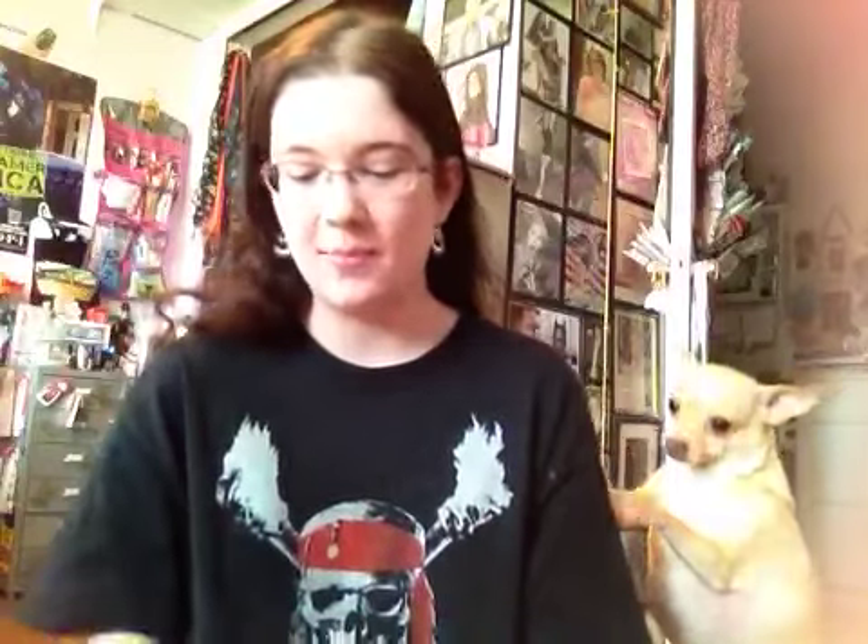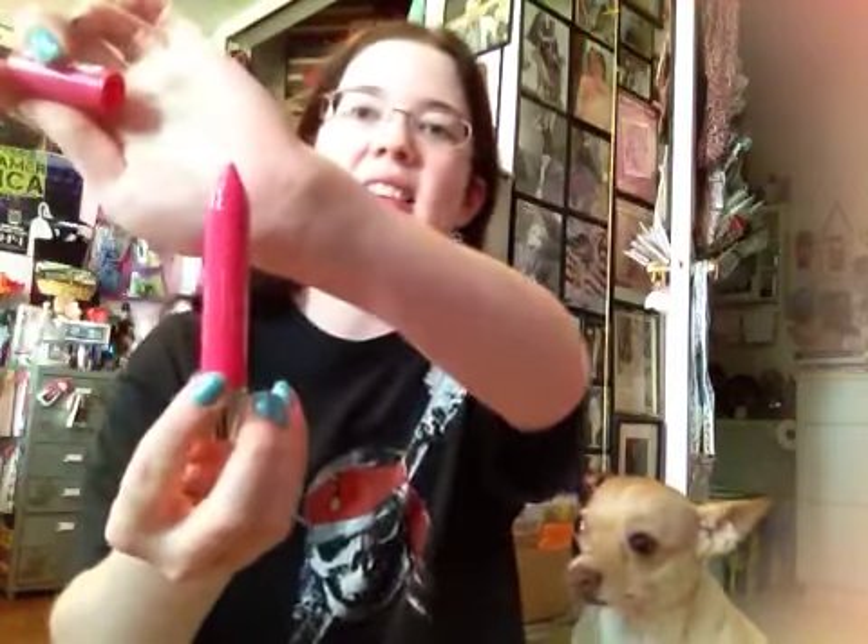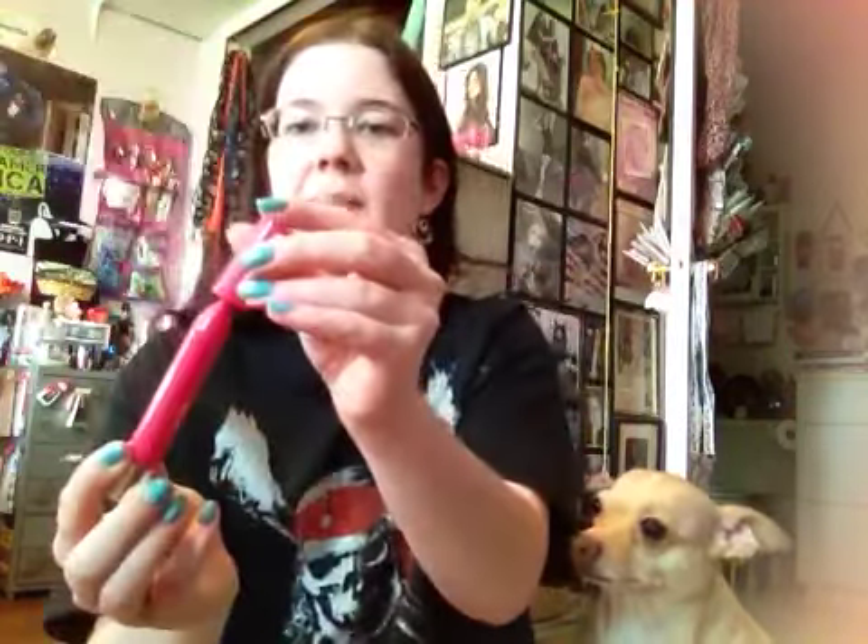Another lip product I've been loving, which I'm sure I've talked about before, is the Revlon Just Bitten Kissable Balm Stain in Sweetheart. This is my go-to shade when I just need something on my lips that will make me look awake and more alert. I put this on and I look so much more awake. It's my favorite of all of them — best color ever.